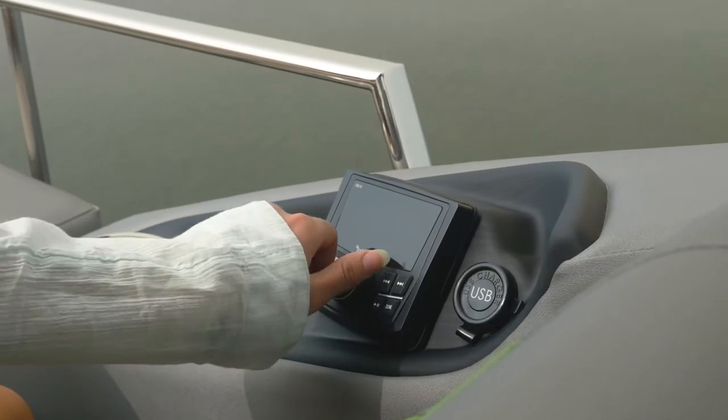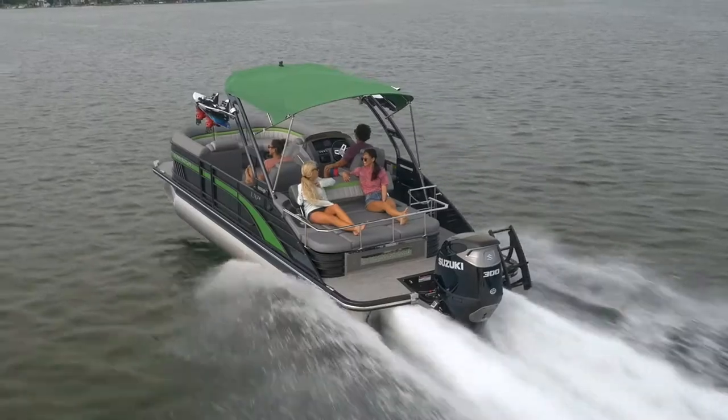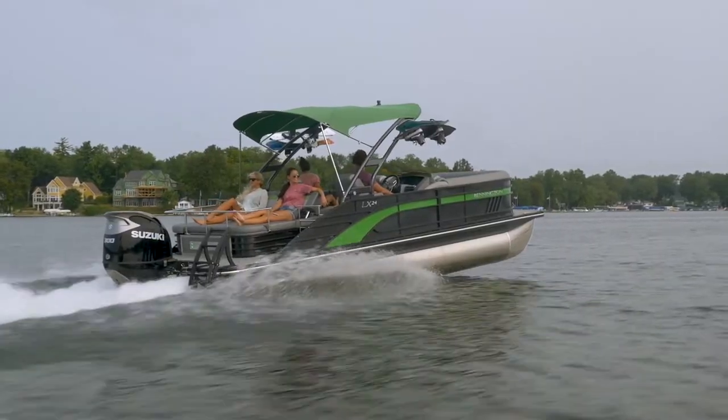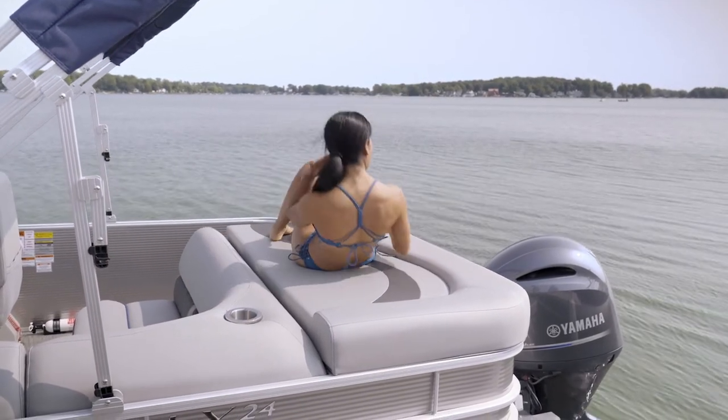Two high-speed USB and USB-C charging stations keep you and your guests tech-charged. With over 40 plans ranging from 19 to 26 feet, offering up to 450 horsepower, the LX offers something to fit nearly every need and desire.